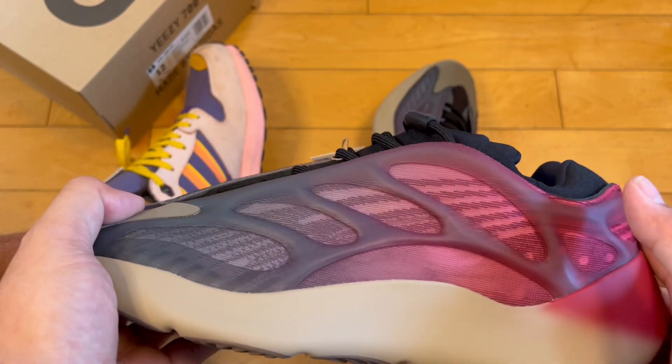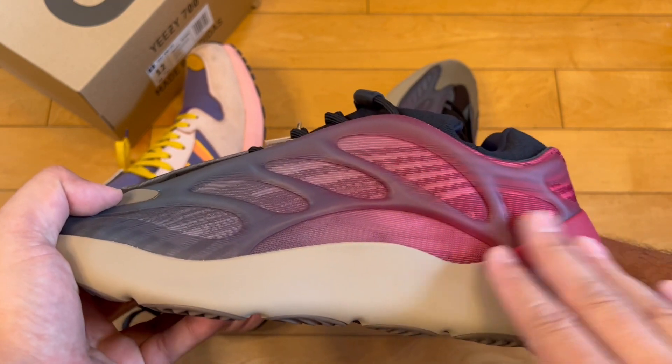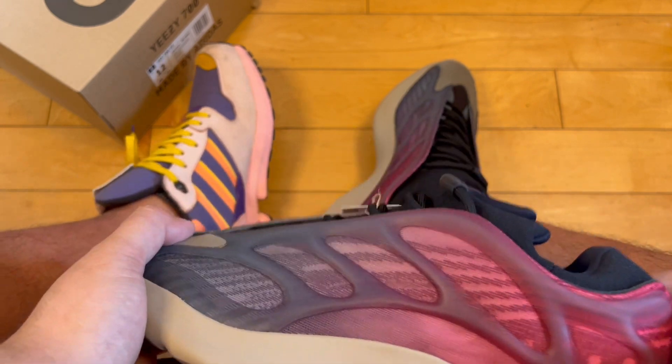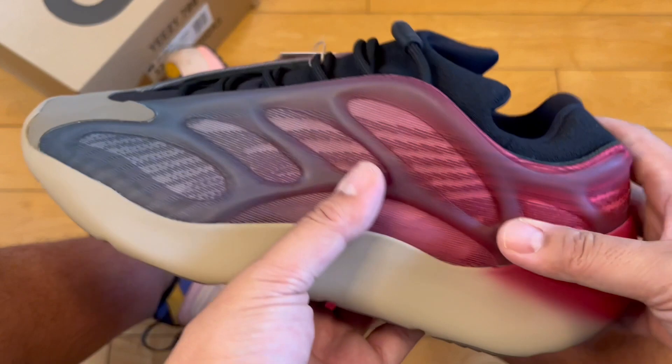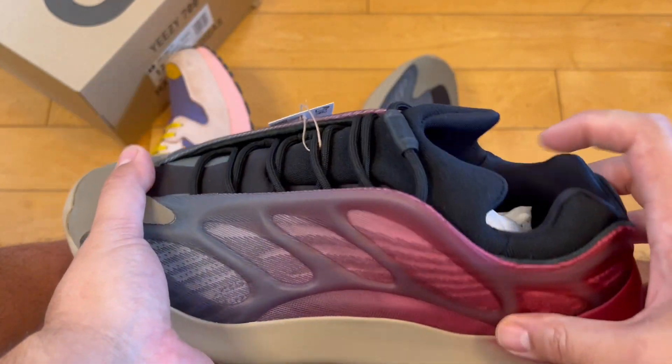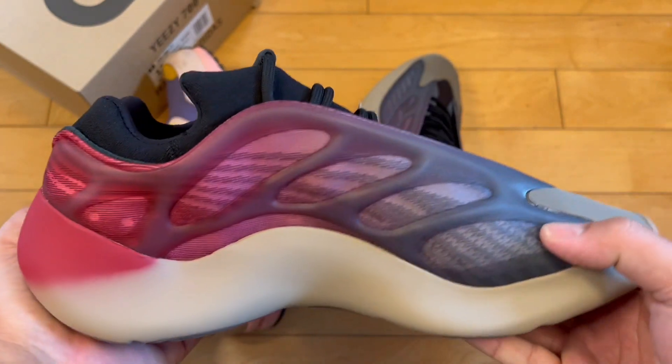That's what I'd keep it with — grays, blacks, whites. Blues, pink, purple, and even some oranges would go well with this shoe. That's how I would style it: throw on some Fear of God shorts and you're good to go.